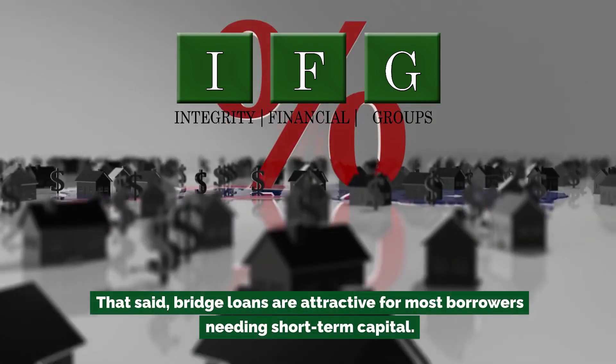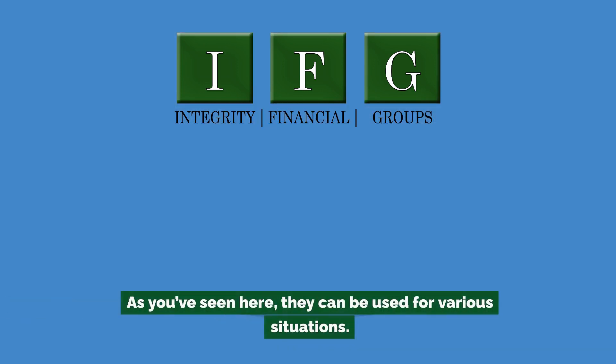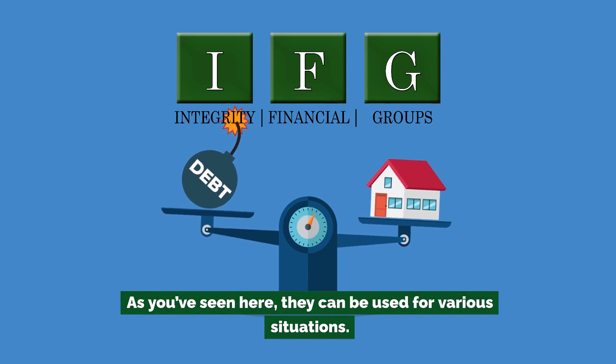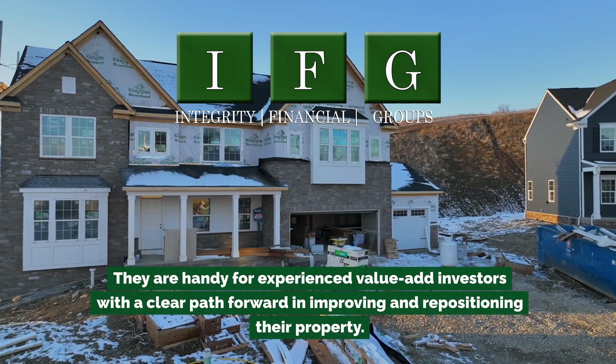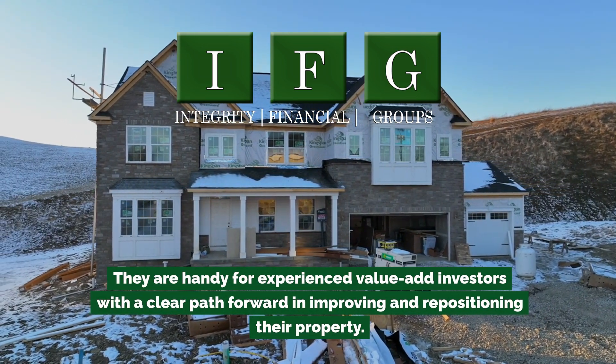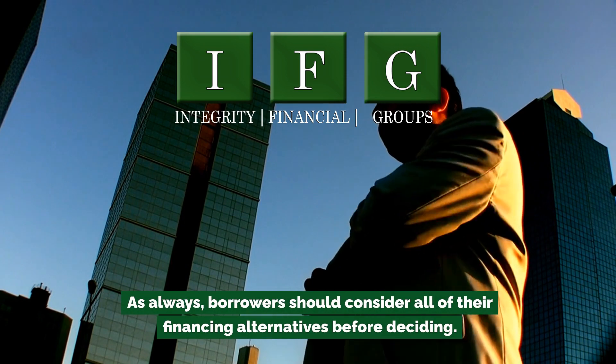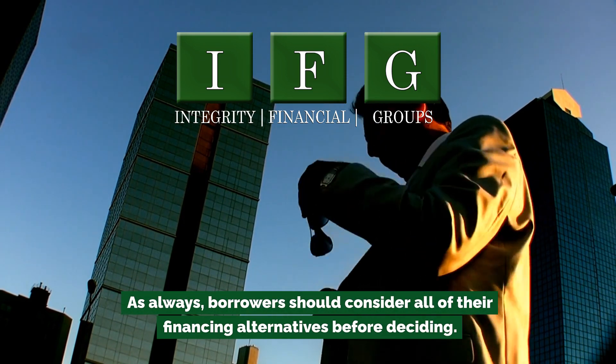That said, bridge loans are attractive for most borrowers needing short-term capital. They can be used for various situations and are handy for experienced value-add investors with a clear path forward in improving and repositioning their property. As always, borrowers should consider all of their financing alternatives before deciding.